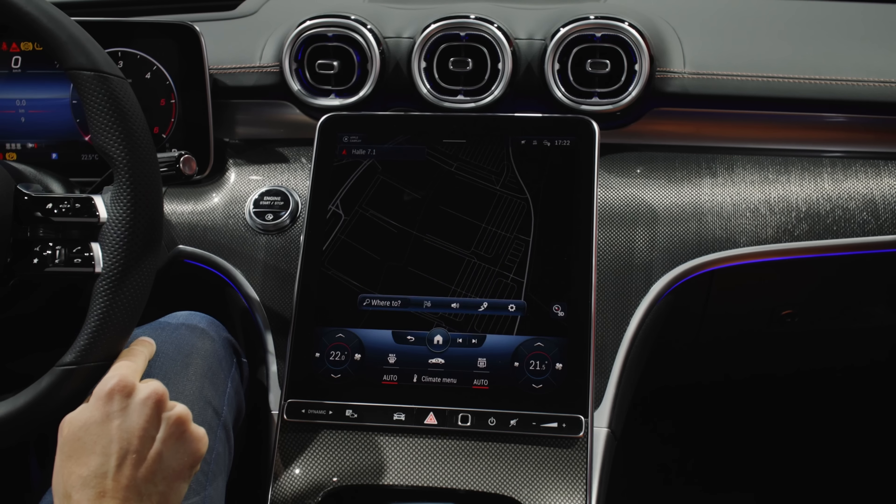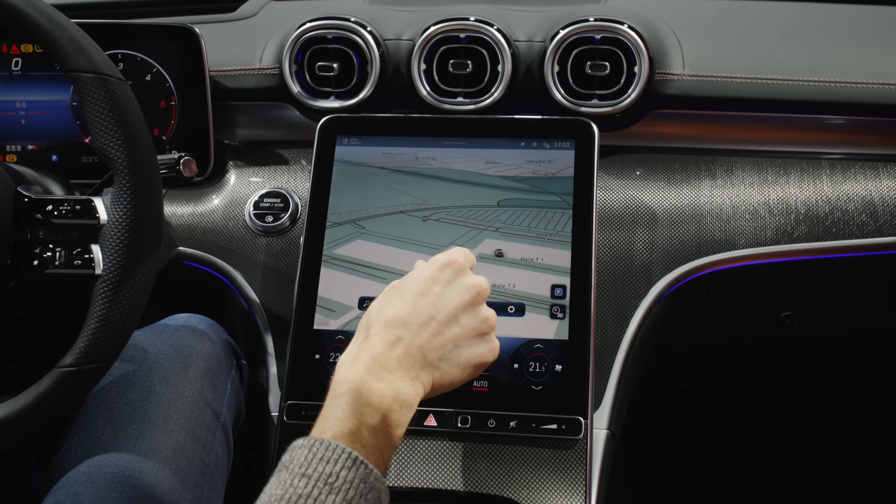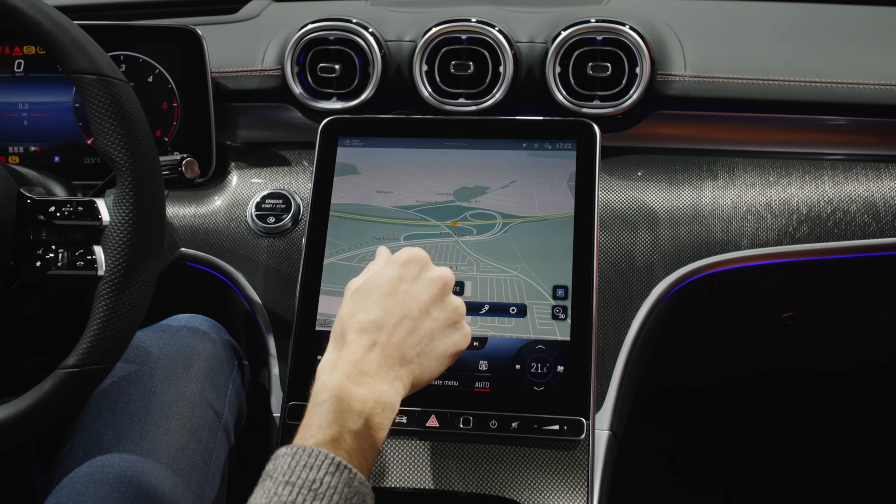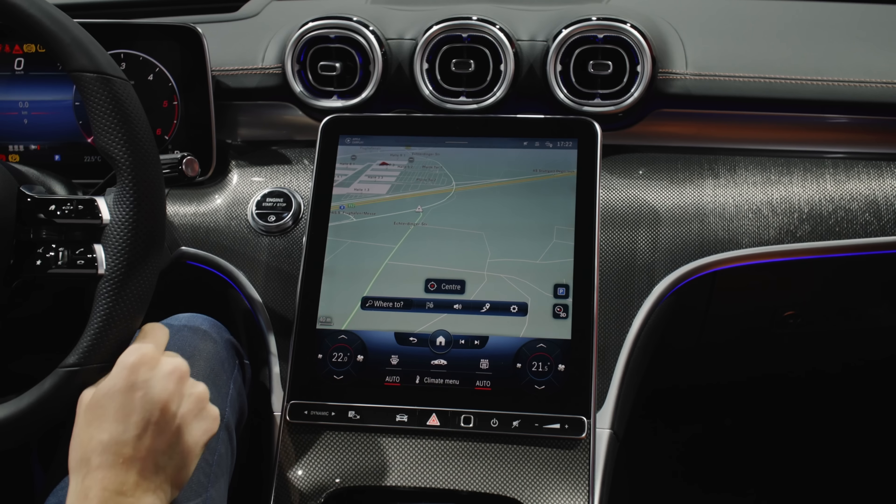I usually prefer the sedan body style, but look at this one with the black accentuations and the gray Magno paint — the estate looks really sexy, doesn't it?